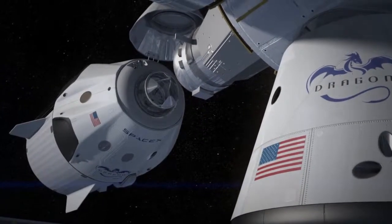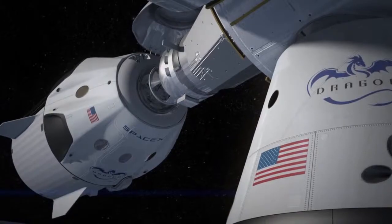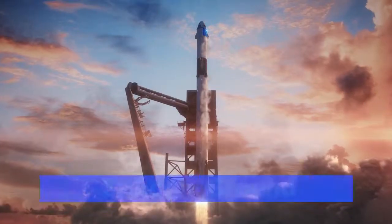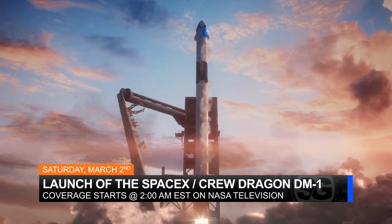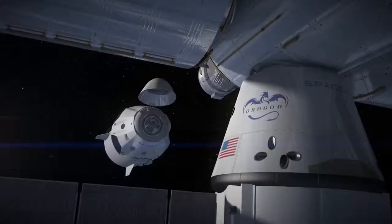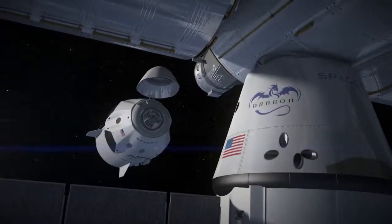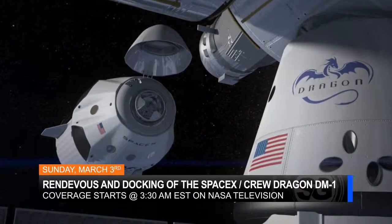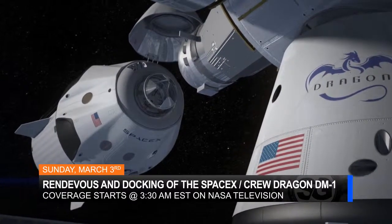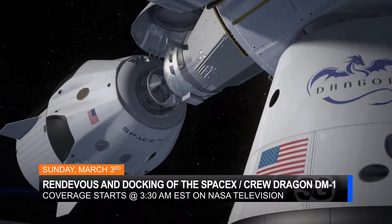Dragon will spend about five days attached to the space station until March 8th, when the spacecraft will return to Earth. Be sure to tune in to NASA TV on March 2nd to watch full coverage of the launch of the Falcon 9 starting at 2 a.m. Eastern. Then tune in again the following day, March 3rd, to watch the rendezvous and docking of the SpaceX Crew Dragon spacecraft to the International Space Station. That docking is scheduled at 6 a.m. Eastern.